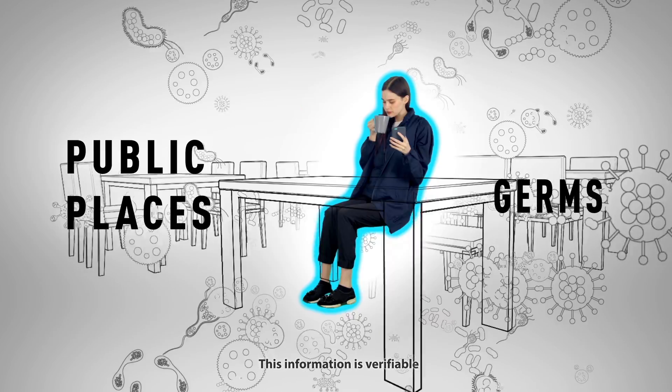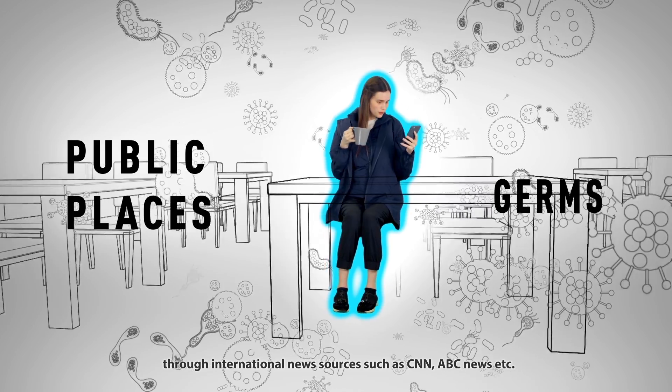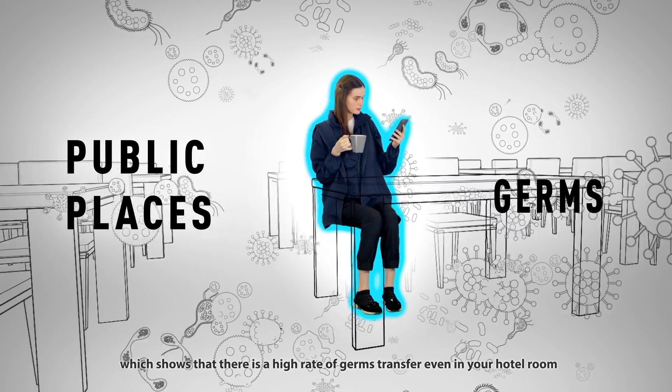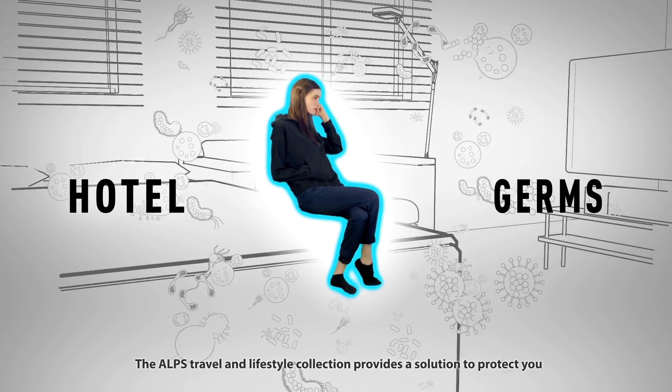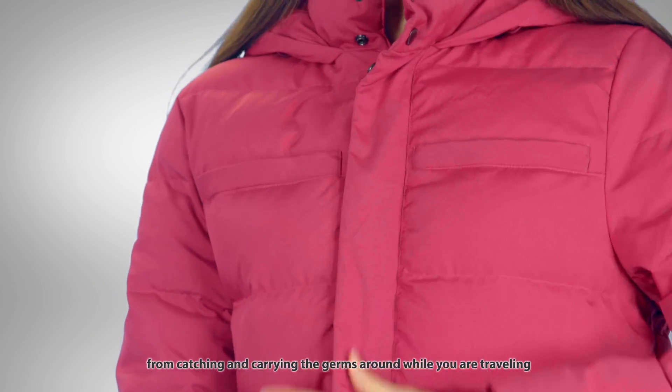This information is verifiable through international news sources such as CNN and ABC News, which show that there is a high rate of germ transfer even in your hotel room. The Alps Travel and Lifestyle Collection provides a solution to protect you from catching and carrying germs while you are travelling.